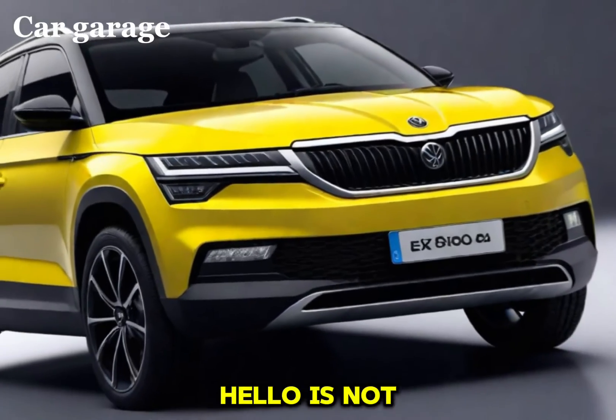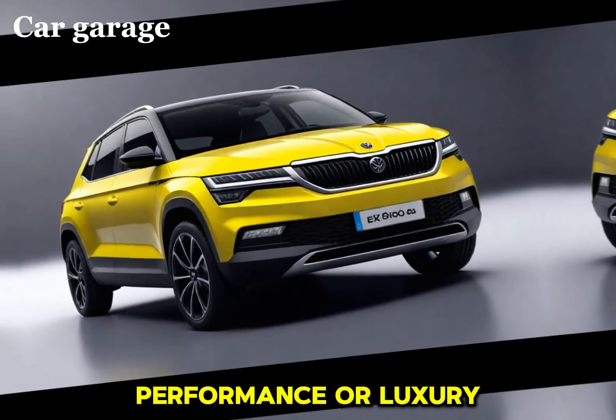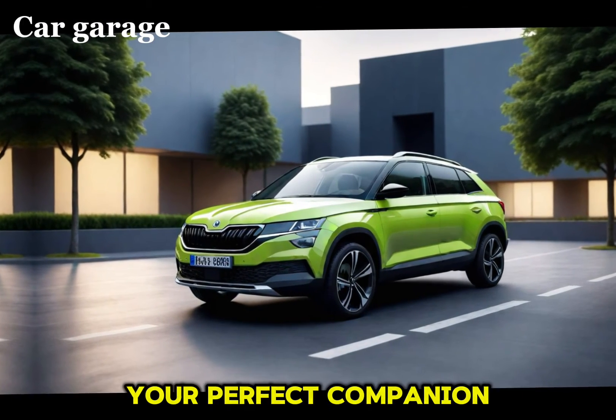The Skoda Elo is not just a car — it's a statement. It represents a shift towards a greener future without compromising on performance or luxury. Whether you're commuting to work or embarking on a weekend adventure, the Elo is your perfect companion.